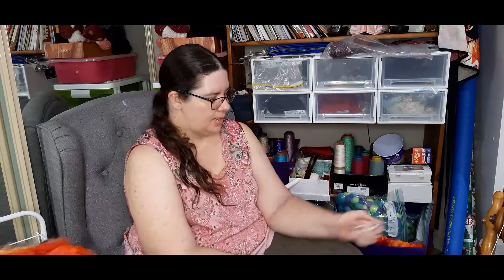Hi, I'm Jo from Jo's Paradise of Colour. Today is our restock. I just ordered a lot of fiber and it's just arrived and I thought you would like to see what I ordered.